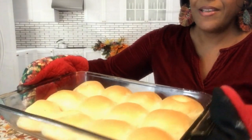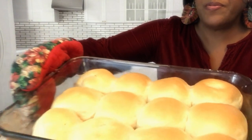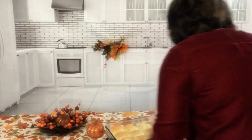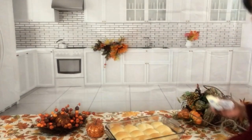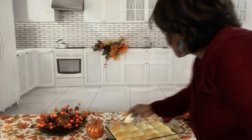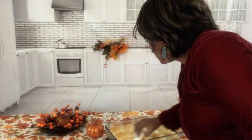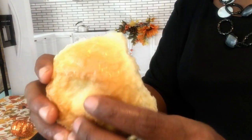Fresh out of the oven — see these wonderful rolls. When they come out of the oven, take some butter and put it all on your rolls. Butter your rolls while they're hot so the bread will be soft and moist. Good, hot, delicious rolls.